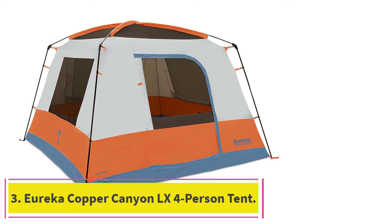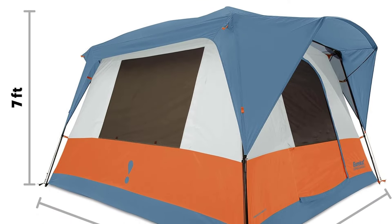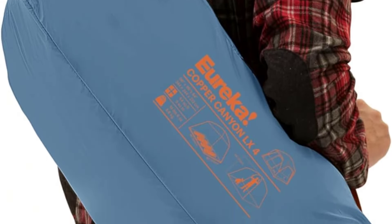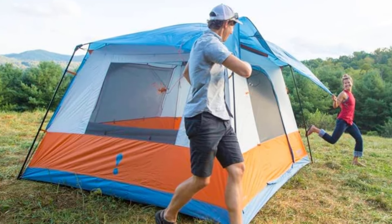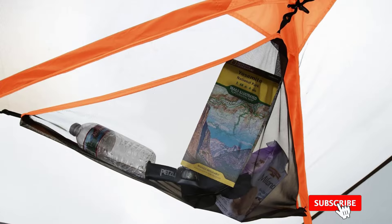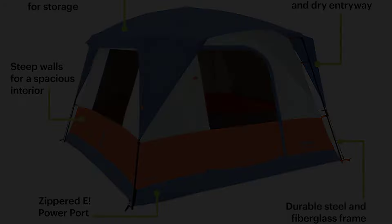At number 3: the Eureka Copper Canyon LX 4 Person Tent. If you're looking for a family tent that feels like a spacious screened-in porch, the Eureka Copper Canyon LX 4, at $270, is for you. The 7-foot-tall interior height means no more awkward stooping, and with 64 square feet of floor space, there's plenty of room to spread out. We found this provided a comfortable amount of space for two adults and two young children. Each wall is lined with pockets, which is great for keeping track of your headlamp and storing other essentials. The best part about this tent is the airy feel and giant mesh windows — not only does it keep things breathable, but it also means you can easily enjoy the view in any direction. We spent a week camping outside Moab and loved relaxing in the tent while watching the sunrise.